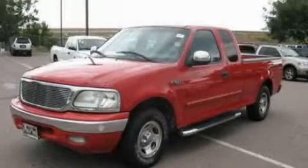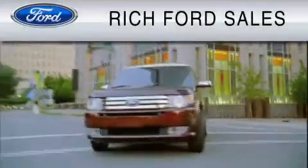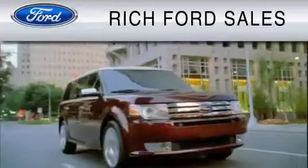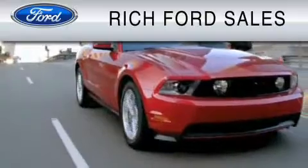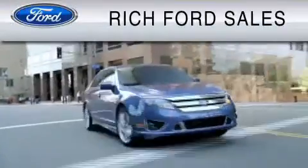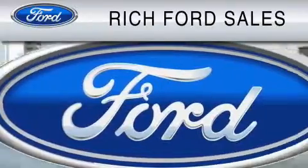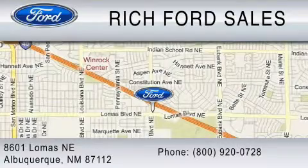Contact us today and schedule your opportunity to see this vehicle in person. All of us at Rich Ford are committed to serving our friends and customers and looking forward to hearing from you. We're located at 8601 Lomas Boulevard Northeast in Albuquerque. Please call us at 800-920-0728.